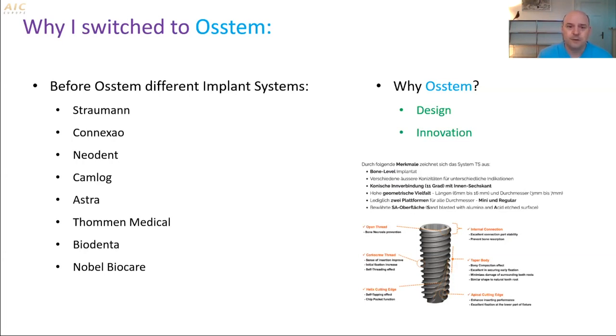I also used Biodenta, not so very well known, and a lot of Nobel Biocare implants. So I had experience with different brands. I was not unhappy, but I tried out something new — it was OSTEM.